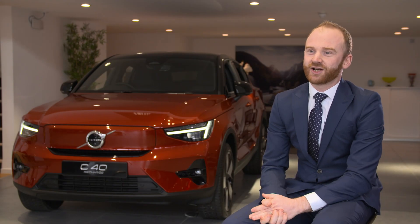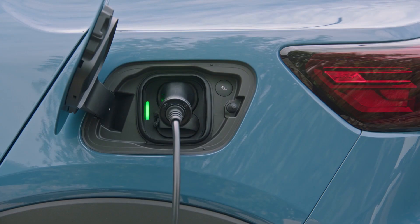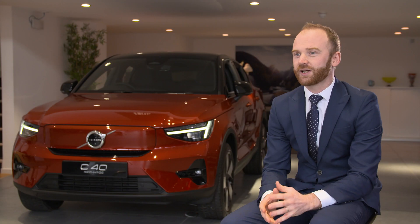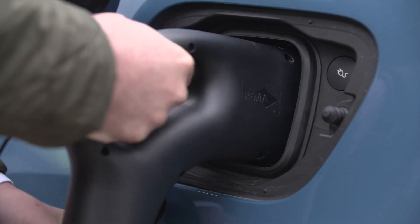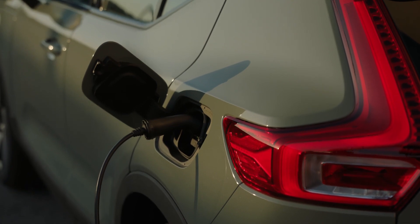Does it take a long time to charge your car? A plug-in hybrid usually takes between three and five hours to charge, which is easily done at work or overnight. A full electric car can be charged to 80% in around 40 minutes at a DC rapid charger, or overnight with a home wall charge unit.